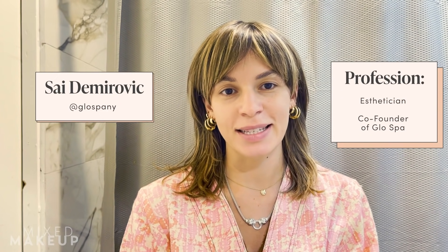Hey guys, my name is Sayima. I'm an esthetician and a co-founder at Glow Spot NY, which I own with my sister. We've been open for a little over four years now, but we've both been in the industry for well over 10 years. So if you're ever in New York City, come by — we've got a pretty rad little place.